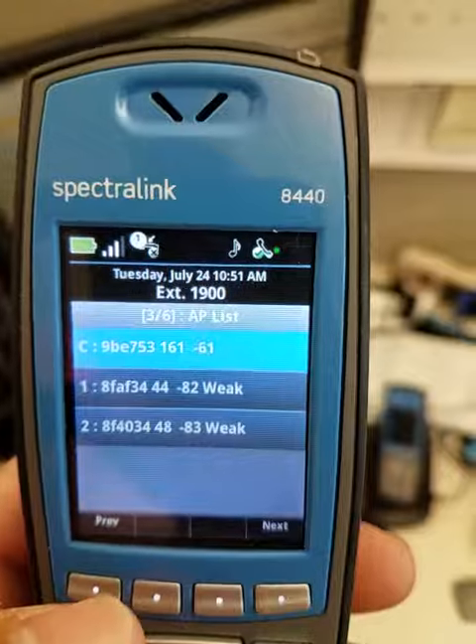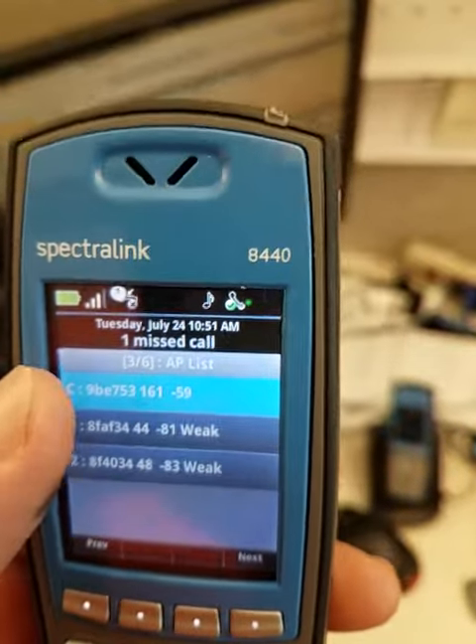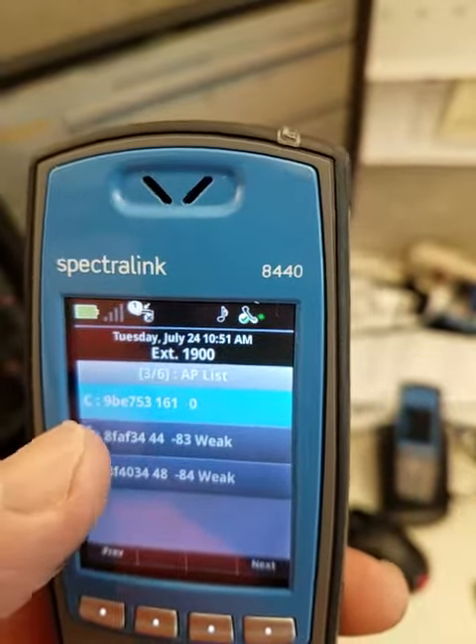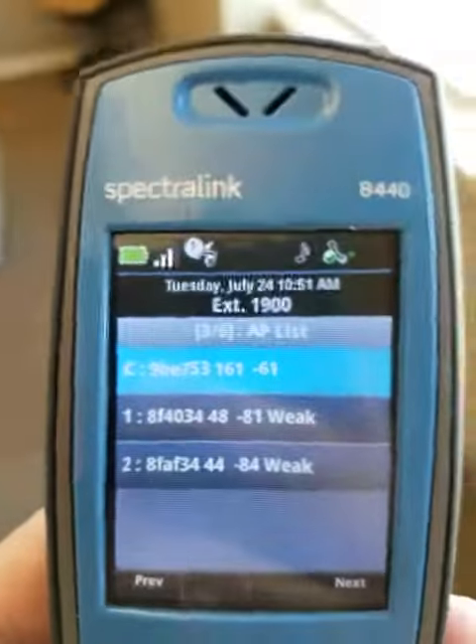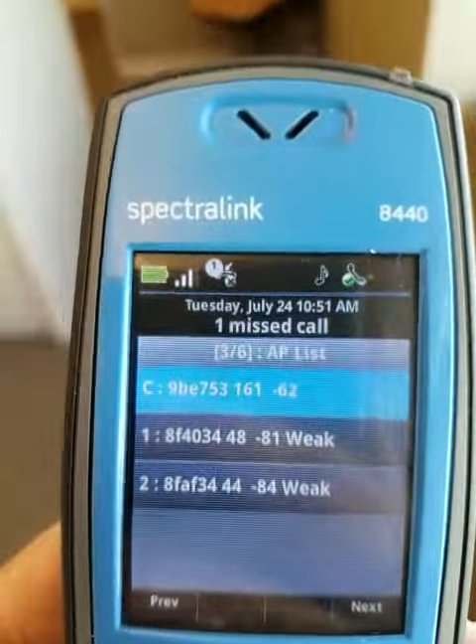This phone is now connected to access point 161 up above my head, but it is constantly doing a scan of new access points. It's not only being connected to the one, and these only show up about once every 20 seconds. It is always scanning for other access points.